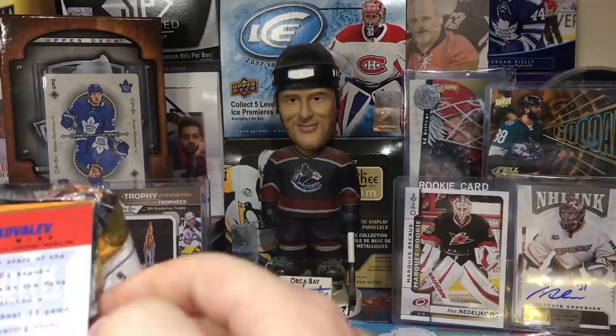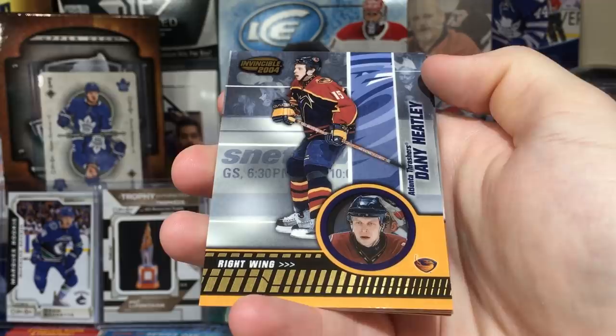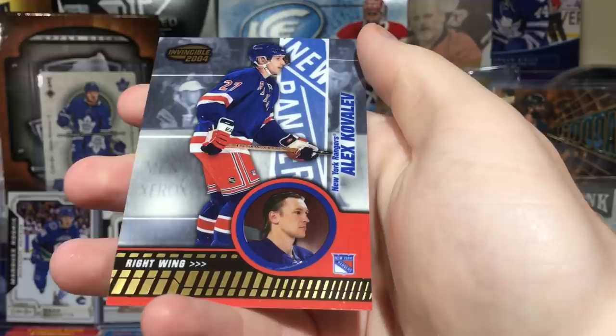We're getting close to halfway through the break of oh-four Invincible. Really cool stuff, I really like it. This has been an amazing break — you just can't get better than that. You got freaking Grand Master Champion Todd Bertuzzi, you got Dany Heatley.